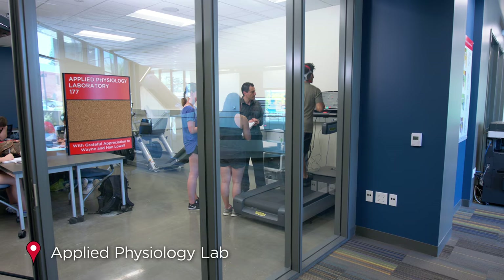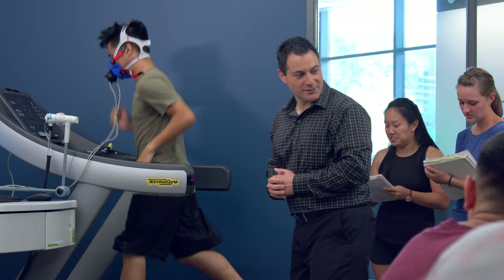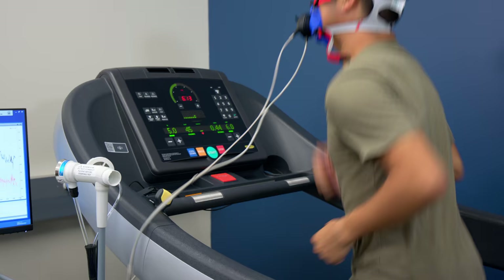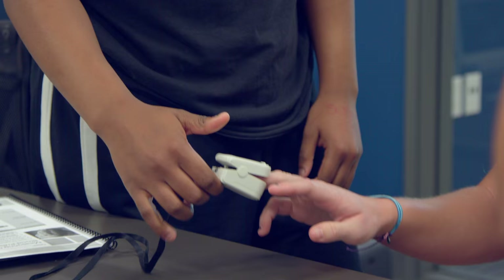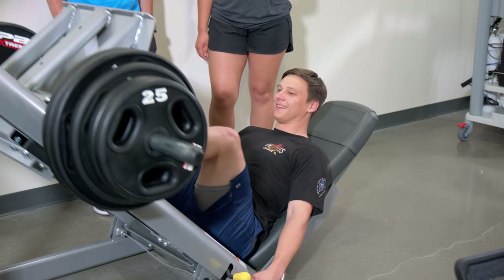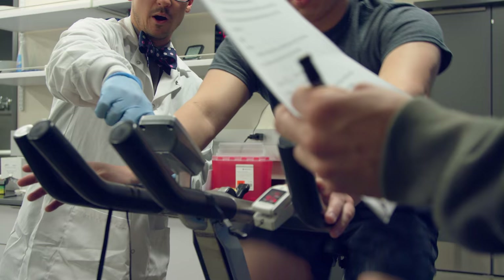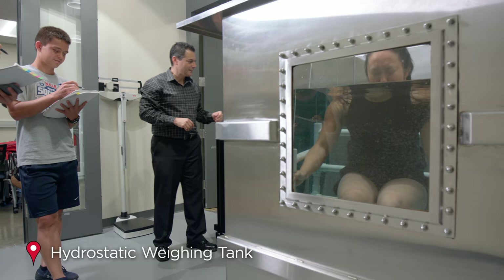Upstairs, the applied physiology lab is where our kinesiology students receive specialized training in human movement and athletic performance. Students can measure body mass and heart rate and directly apply what they're learning in class. This lab has so much new equipment for fit testing, performance testing, and exercise physiology, and it includes a hydrostatic weighing tank.